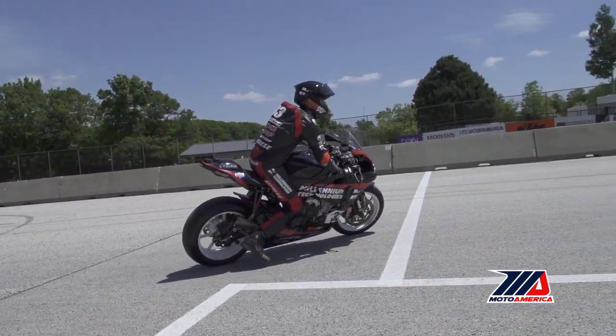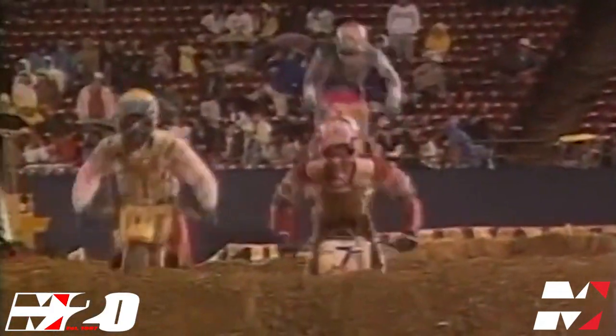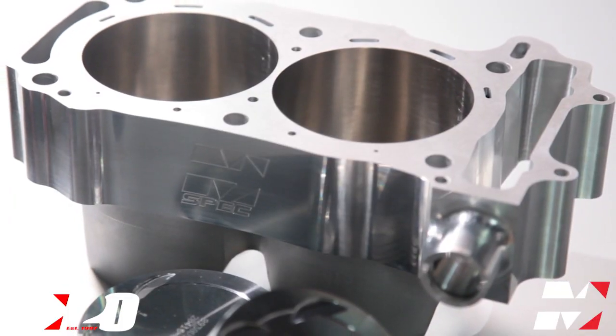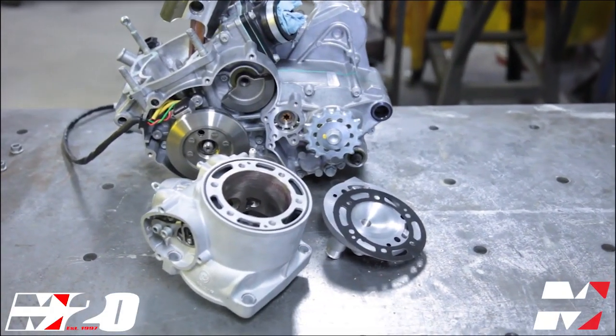Millennium Technologies, the leader in advanced engine solutions, is proud to introduce M-Spec. Developed over 20 years of racing experience and professional race team partnerships, M-Spec is the world's largest offering of big bore kits, CNC four-stroke cylinder head ports, and two-stroke performance services.